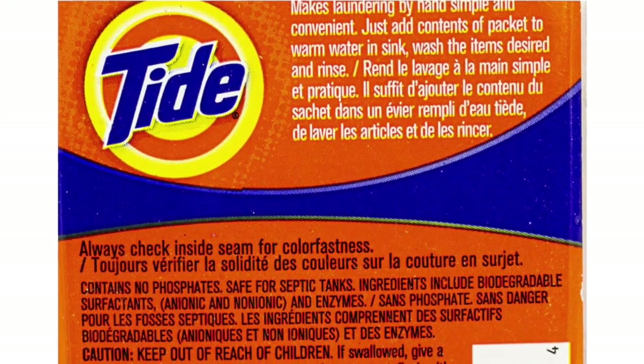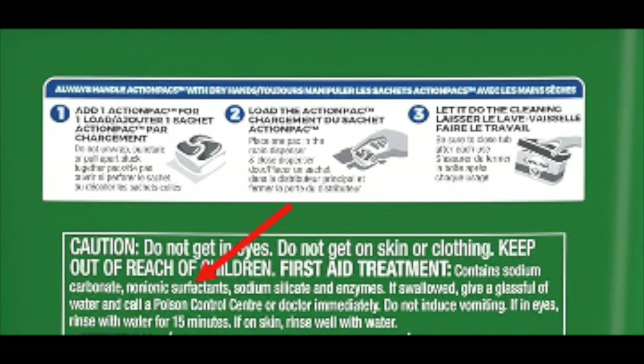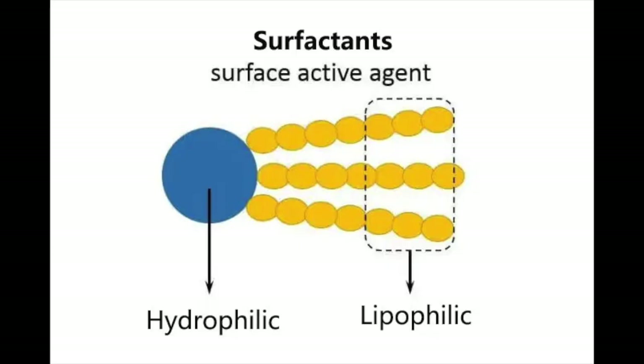Take a look at the ingredients list on your laundry or dishwashing detergent. There will be surfactants. These are molecules that have one end that is attracted to water — we call that hydrophilic — and the other end, called lipophilic, embeds itself in oily stains.